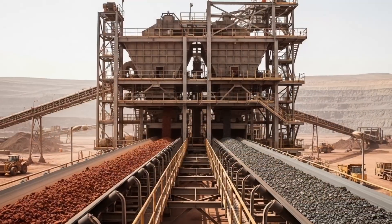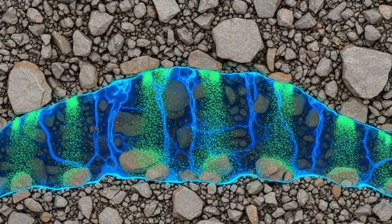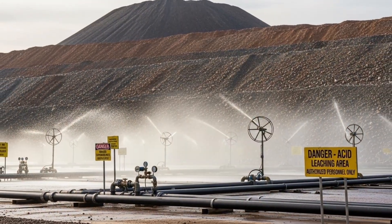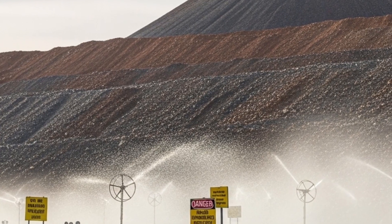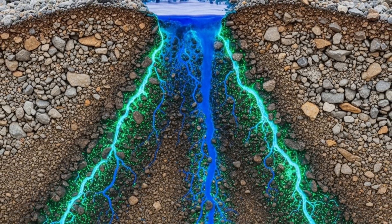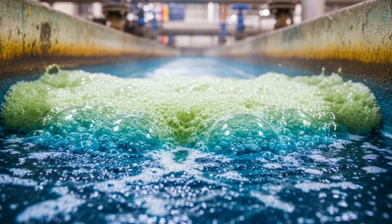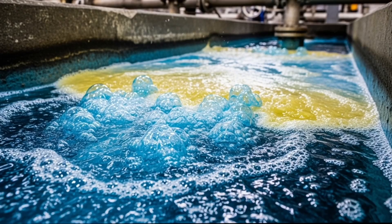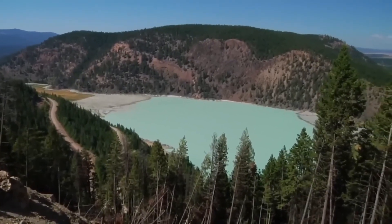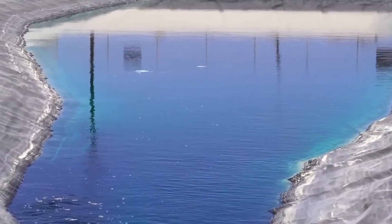The extracted ore is classified as oxide or sulfide, each with a different processing method. For oxide ore, which represents a smaller but still important portion, it is piled up in leaching zones on the outskirts of the mine. These piles can reach several meters in height and are irrigated with diluted sulfuric acid for weeks or months. The acid slowly filters through the material, dissolving the copper into a solution rich in ions. The solution is collected in lower ponds and sent to the processing plant, where it is combined with an organic reagent that makes the copper float to separate it from impurities such as iron or manganese. An acidic solution then increases the concentration of copper, preparing it for electrodeposition.